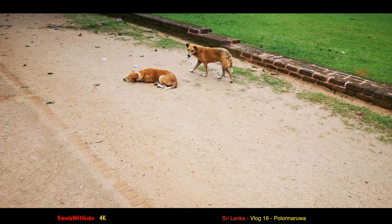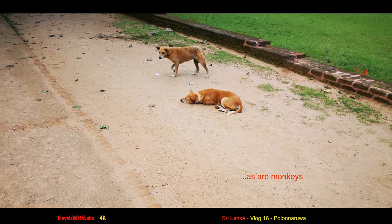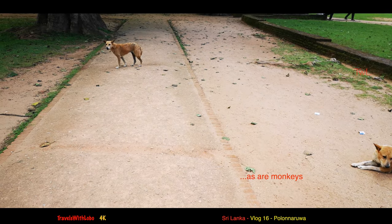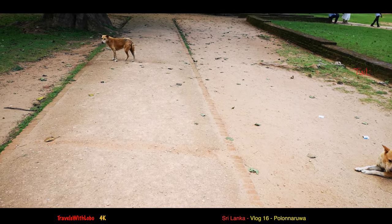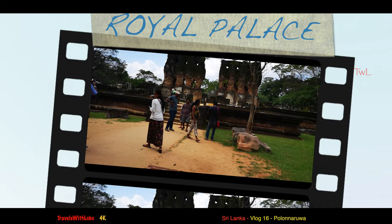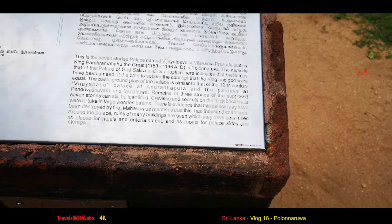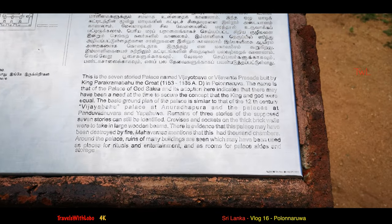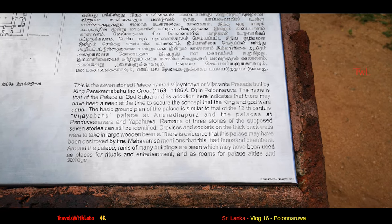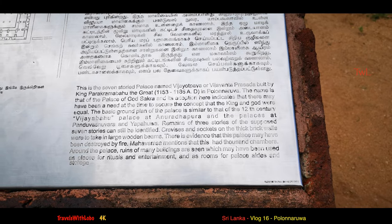Dogs are everywhere in Sri Lanka, as are monkeys — generally they're harmless. I am at the Royal Palace site. The important thing to note here is it was built by King Parakramabahu the Great, from 1153 to 1186 AD.